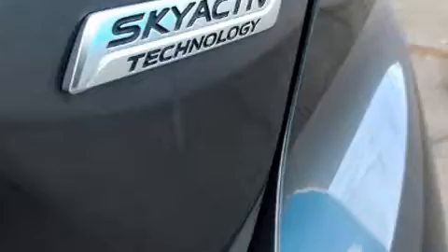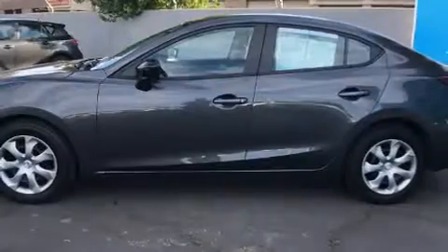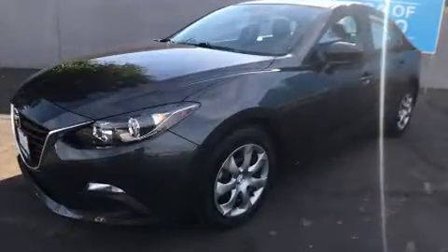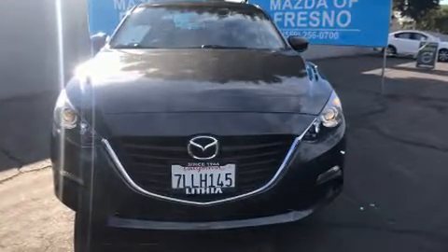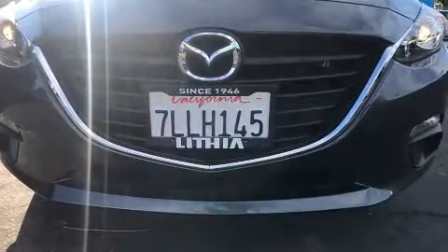Both high fuel economy and flexible performance are assured by the six-speed automatic transmission. Mazda paid particular attention to efficiency and practicality with features including one-touch window functionality, remote keyless entry, and more.